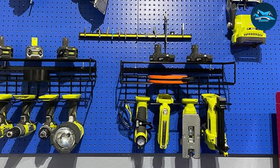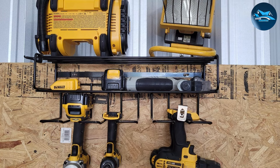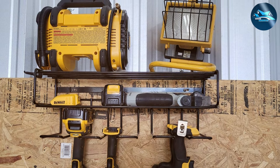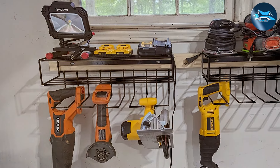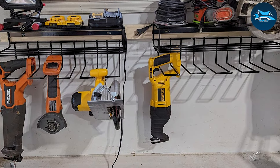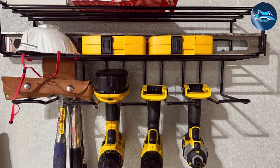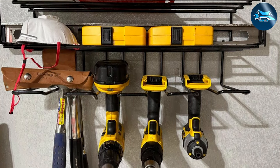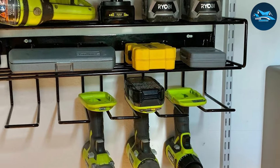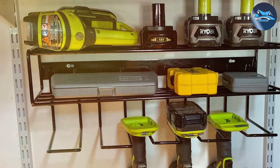The installation process is straightforward, allowing you to securely mount the shelf on any garage wall. Its clever design accommodates a wide variety of tools, ensuring they're always within reach yet neatly out of the way. The floating design reduces clutter on your workbench and protects your tools from potential damage. Built to withstand the heavy weight of multiple power tools, its universal compatibility with different tool brands and sizes makes it a versatile addition to any garage.